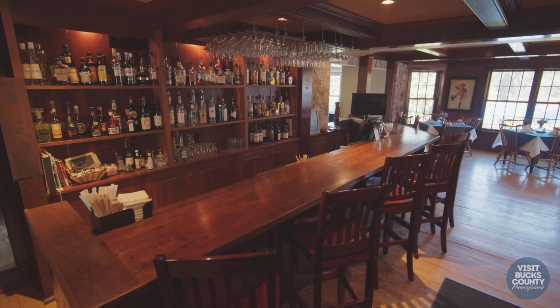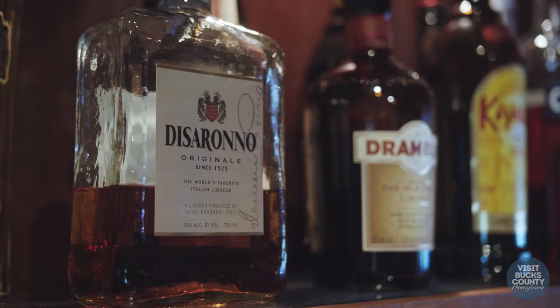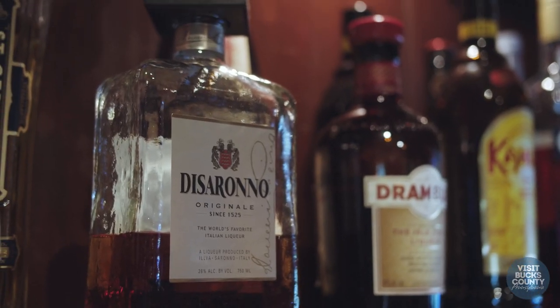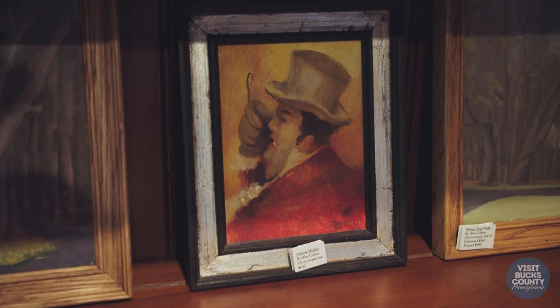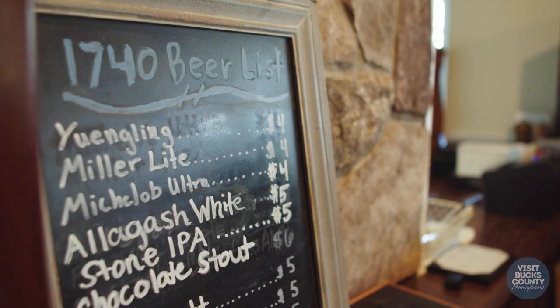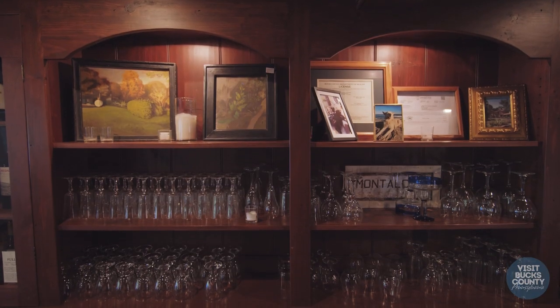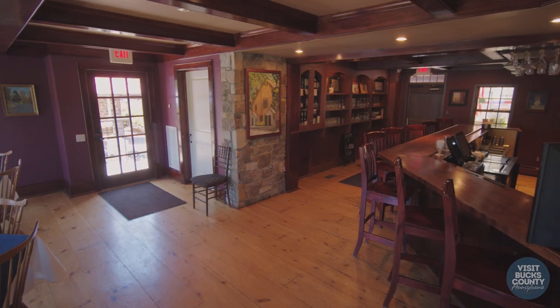This is the bar of 1740 House. It's the newest addition, built in 2010. We have a restricted liquor license, so we have to operate as a private club. But anybody who is staying overnight has club privileges for the duration of their stay. We have live music in here every other Sunday — local legend Michael Aranella plays 1920s-era jazz music.